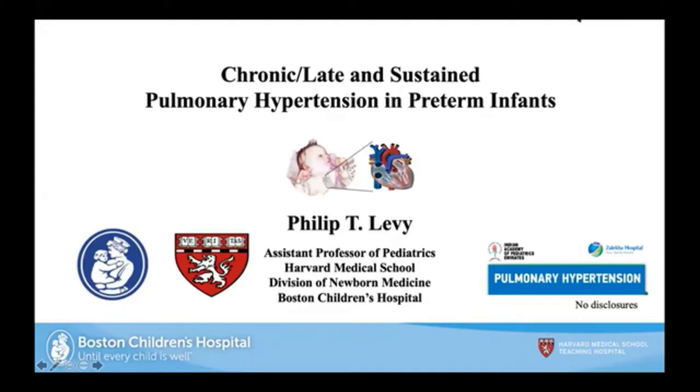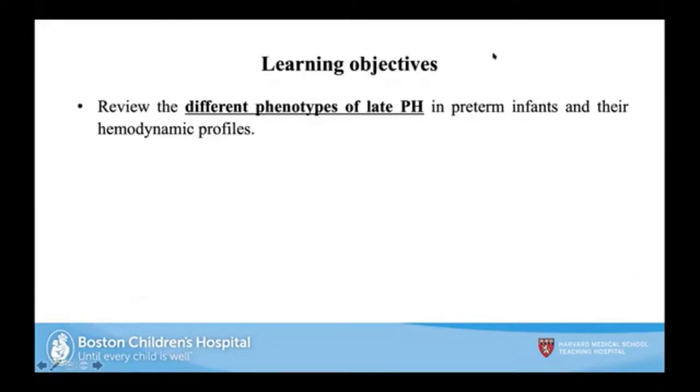Thank you. To echo the previous speakers, this is such an honor to be able to share this story with the work that's being done in India, led by Dr. Ajeev and all of the eminent professors joining this call. I'll be touching upon many similar topics but trying to give them from a different angle.